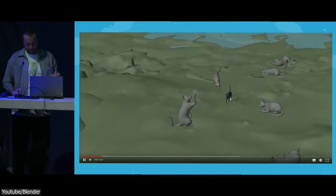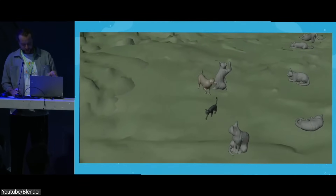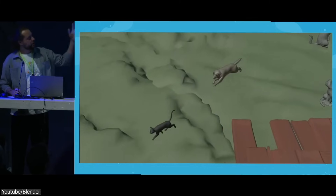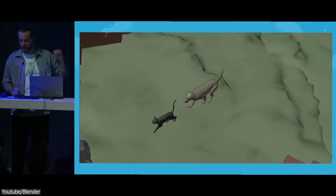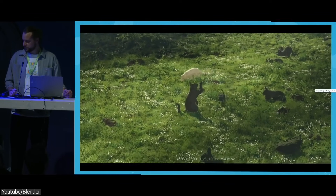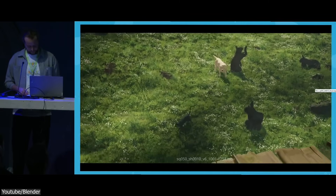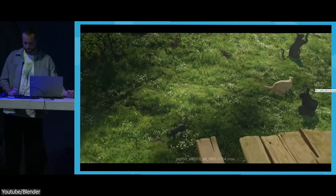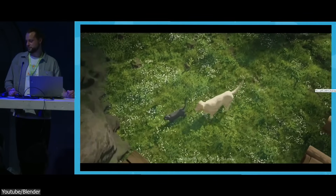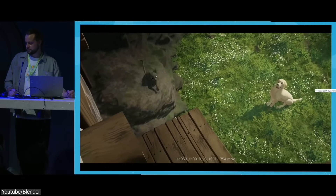Then Block B came next, where animators refined the actions — adding transitions, detailed movements, and incorporating feedback. They also made sure the style stayed consistent, using the action library for existing animations when needed. Then came the Spline phase, where movement was really refined: timing, overshoots, and small adjustments, like making sure the eyes and ears moved in a way that felt natural. This phase helped keep energy up, especially for those long shots that could stretch over thousands of frames.